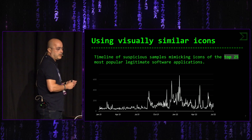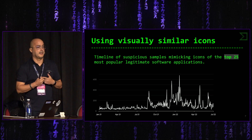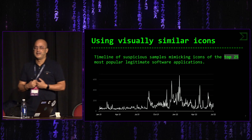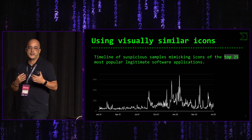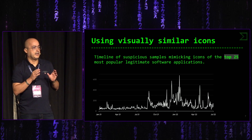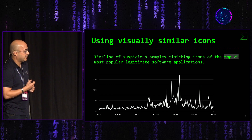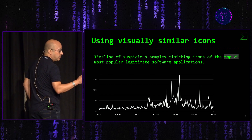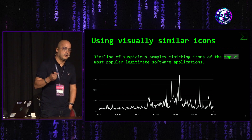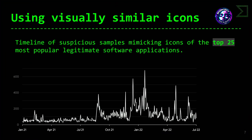En esta gráfica podéis ver una preselección de las 25 aplicaciones más descargadas, y de esas 25 empezamos a buscar qué malware existe que emplee iconos similares, utilizando FuzzyHash para identificar iconos idénticos o similares al top 25 de software más descargado. Y aquí podéis ver que desde el año pasado se ha visto un incremento en el uso de esta técnica de utilizar iconos robados o similares a aplicaciones legítimas.